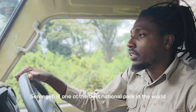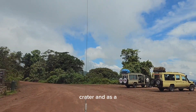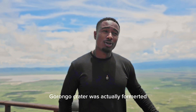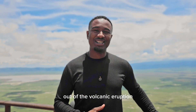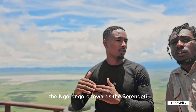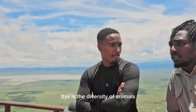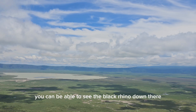Serengeti is one of the best national parks in the world. We are now at the Ngorongoro Crater — you can see how beautiful and massive it is. The Ngorongoro Crater was formed out of a volcanic eruption. Here we have Eddie, our guide. We're not going through the Ngorongoro Crater but passing through towards Serengeti. What's special about Ngorongoro is the diversity of animals, and you can even see the black rhino down there.